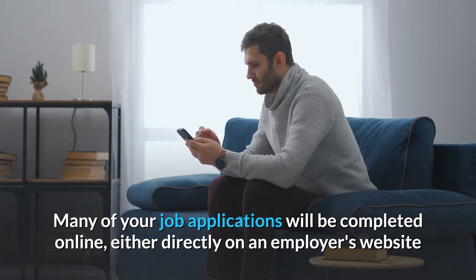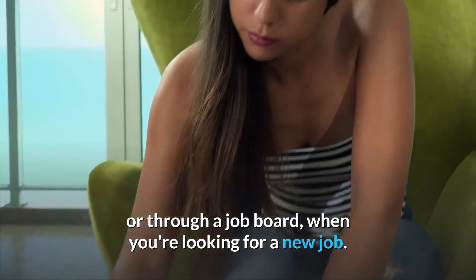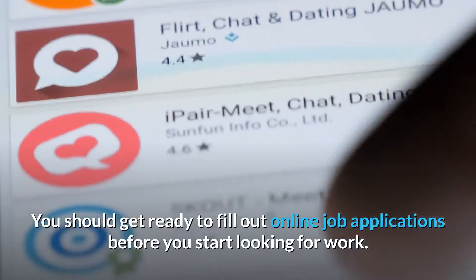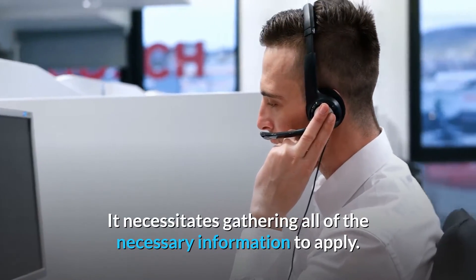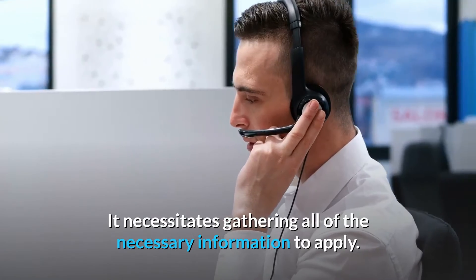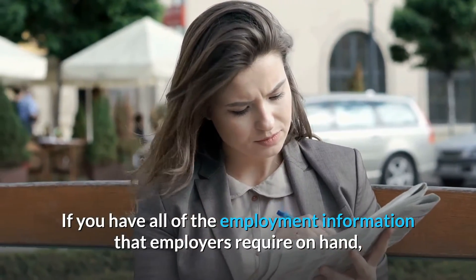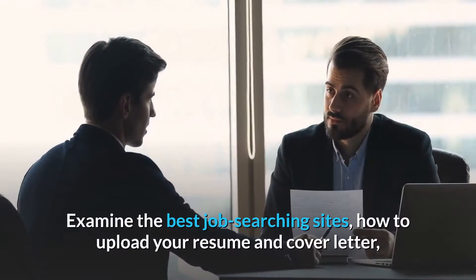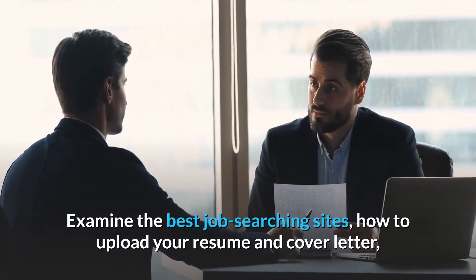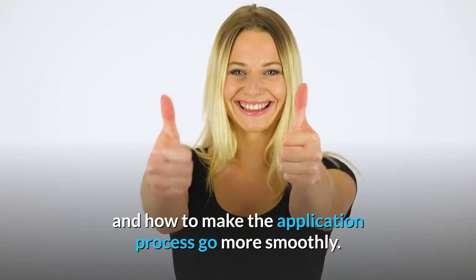Many of your job applications will be completed online, either directly on an employer's website or through a job board. When you're looking for a new job, you should get ready to fill out online job applications before you start. Examine the best job searching sites, how to upload your resume and cover letter, the information you'll need to provide, and how to make the application process go more smoothly.